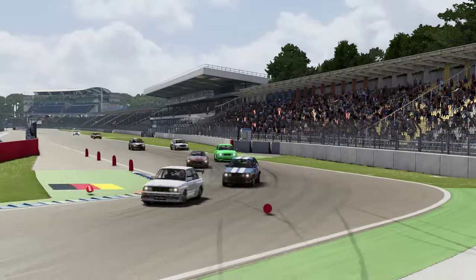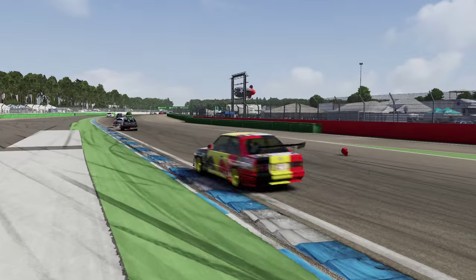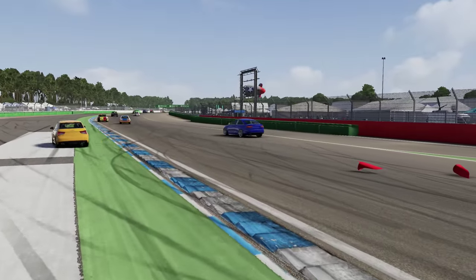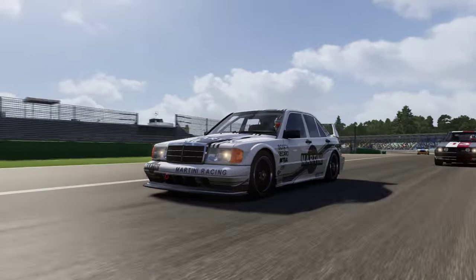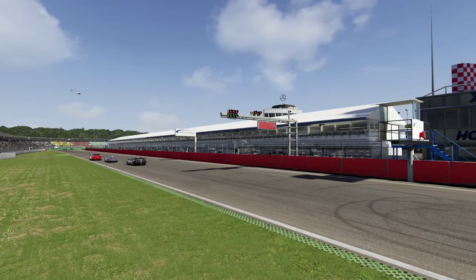This Mercedes was coming under fire from a Golf into turn one. The 190E though has the grip — holds it around the outside and gets away with running it sideways on the kerb. That's a good manoeuvre. It is tough to hang a car around the outside at turn one, so he did a great job to hold that position.